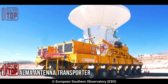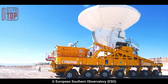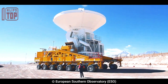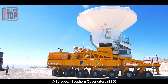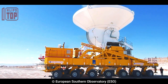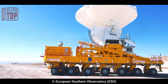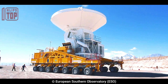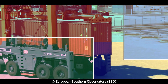Number 1: the ALMA Antenna Transporter. This antenna transporter is a specialized vehicle designed for transporting large antennas used in radio astronomy. It is 22 meters long, 10 meters wide, and 6 meters high, and is equipped with 28 wheels for stability and maneuverability. The transporter is powered by two V12 diesel engines and is controlled using a joystick system. It can travel at a maximum speed of 20 kilometers per hour and operate at altitudes up to 5,000 meters. Safety features include an emergency stop button, a fire suppression system, and backup power systems.